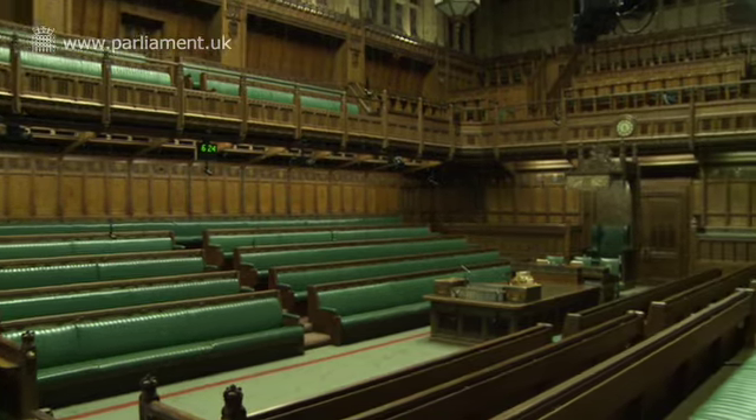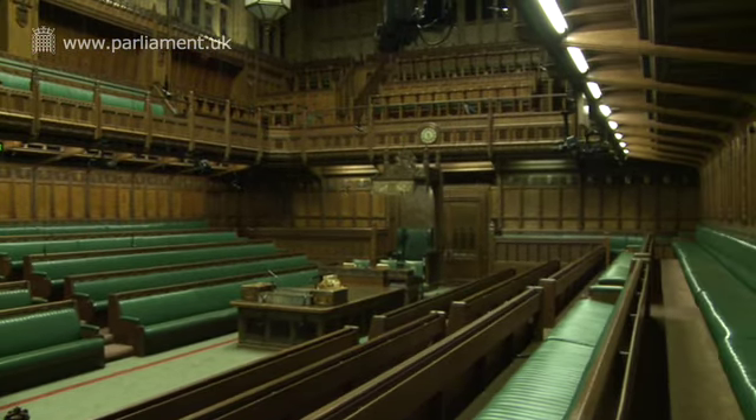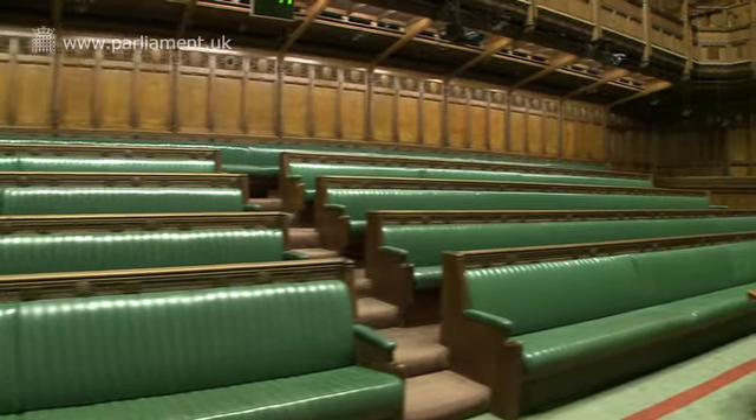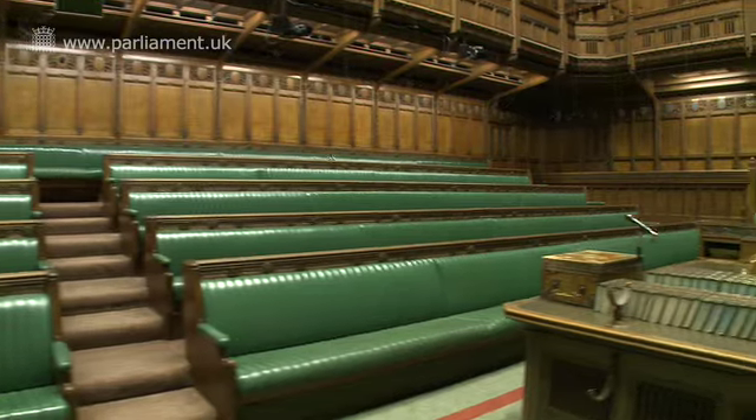People say that this chamber is a lot smaller in real life than it looks on TV. That's because when it was rebuilt after 1945, it was deliberately kept to the same size, so as to preserve that air of intimacy. In fact, there's room here for about 430 of the 650 Members of Parliament, which means on particularly busy parliamentary days, it gets very crowded in here and the atmosphere is electric.